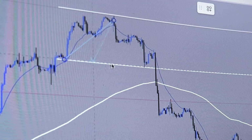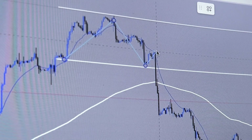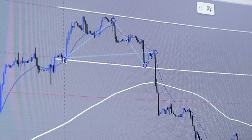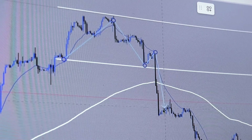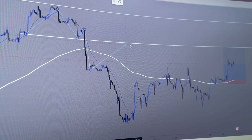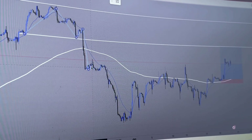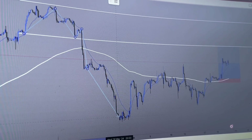That level was once resistance — now it's acting as support. You got your area of support, it held, and price did provide a bounce. However, that bounce failed and price broke that level of support, broke this level of structure with a major push to the downside. However, price has not since then retested this level. All this price action consolidation looked like price was trying to hold as support, but it failed and price continued to sell off.